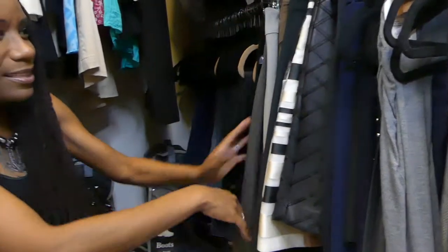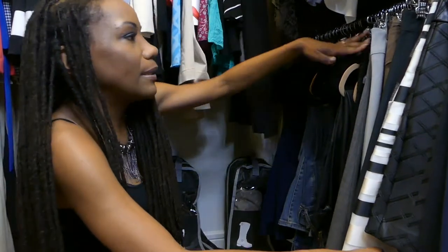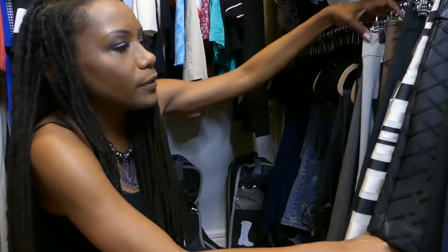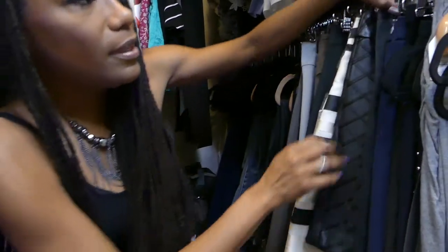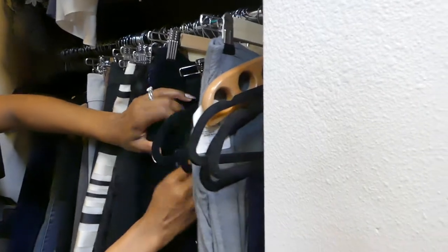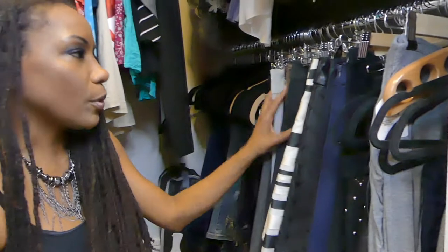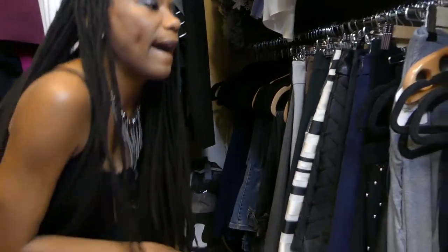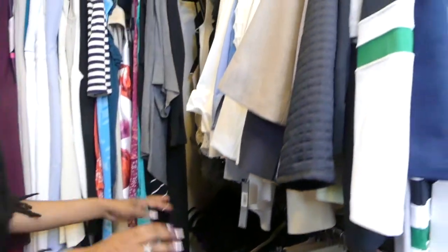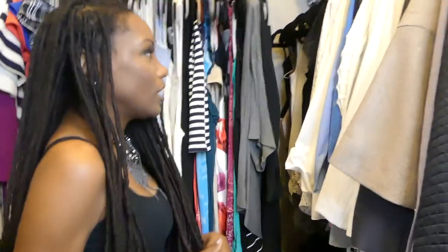Then I move into my skirts. I try to organize them by length, but some are more recent acquisitions so I haven't sorted them back by length yet — that's how I prefer to do it. For the most part you have symmetry in the hanger style for the skirts; I haven't converted all of them to slimline hangers with clips yet, so that's a work in progress.